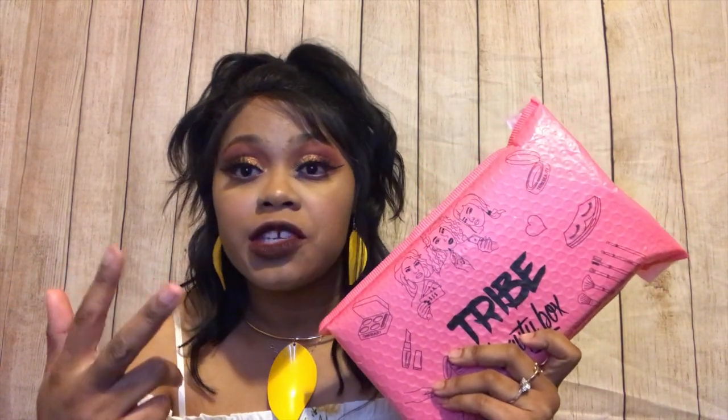I've been getting a lot of questions and messages about links and information for the other subscription boxes I've already made videos for. Under every video I've uploaded so far, there's always going to be a link or referral link, more information, prices, the amount of products — all the information about every subscription box is always going to be in the description box below that video, just for future reference.